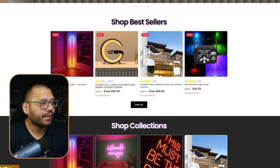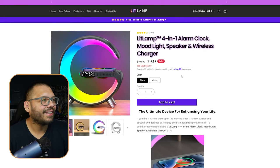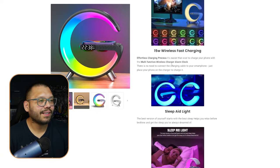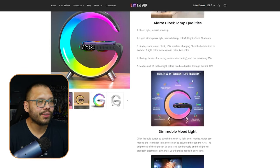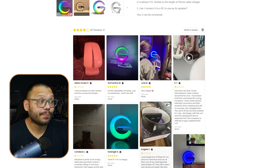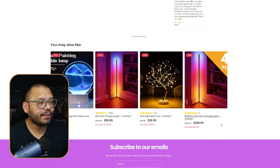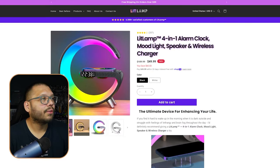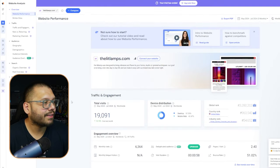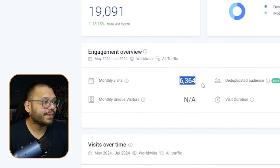Checking out the Lit Lamp G Clock product page, the description is a bit long but informational, not just random images. They have product reviews on the side and recommendations for what the user may like. On SimilarWeb, between May and July they got almost 20,000 visits, with monthly visits around 6,364 — a good amount in just one month.